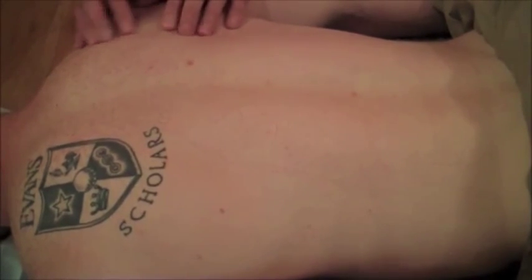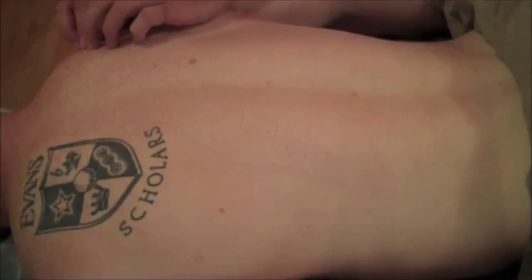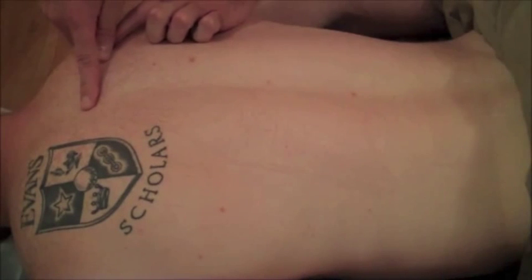Then again on the scapula, if you work your way up and find the scapular spine, where that scapular spine ends, if we drew that horizontal line right there, that's going to be T3.